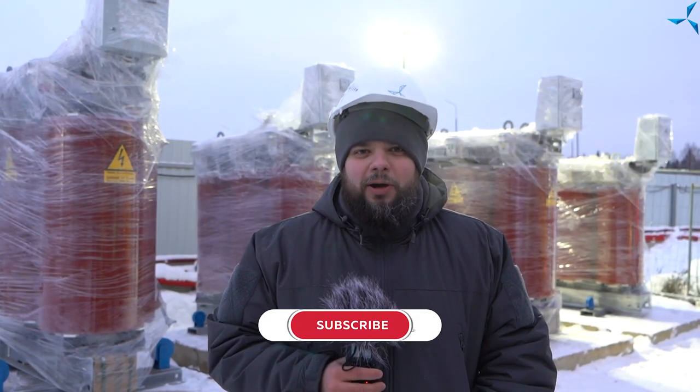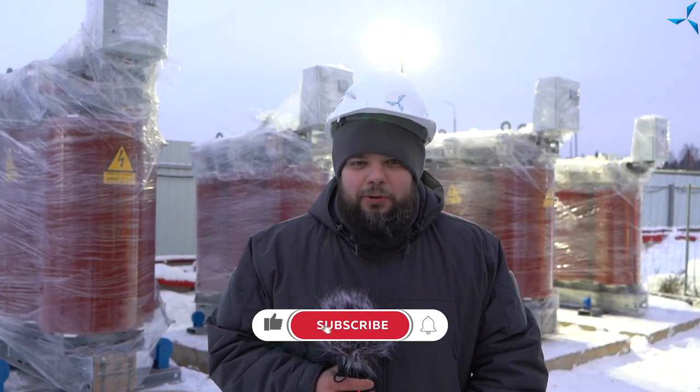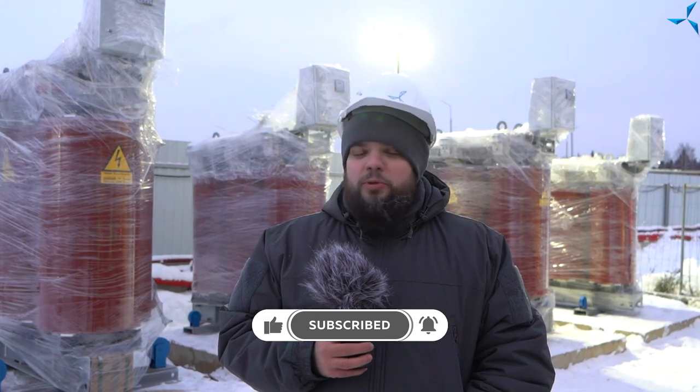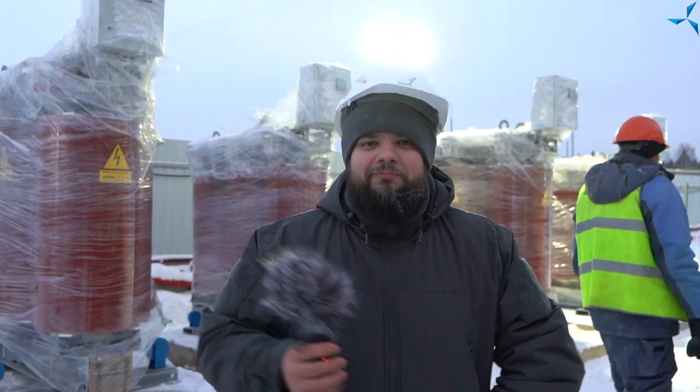Did you think that was all? No, it was not. You know, there is a very important profession to provide light. Today is the day when each person who works in the sphere of energy needs to get their portion of congratulations. Dear people working in the energy sector, I congratulate you. Let the world be illuminated and let everyone have the vital power of electricity. And now the video is finished indeed. See you very soon.